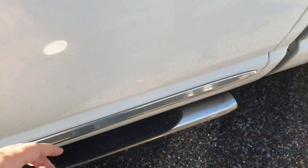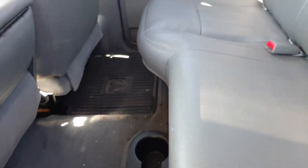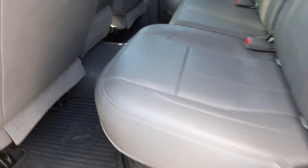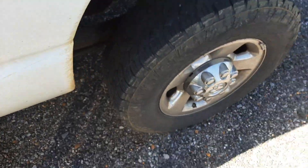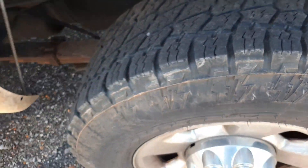We have not cleaned this truck up or anything — just showing you inside and out real quick. It's got step boards. The tires are in good shape, and it's got a spray-in bed liner.